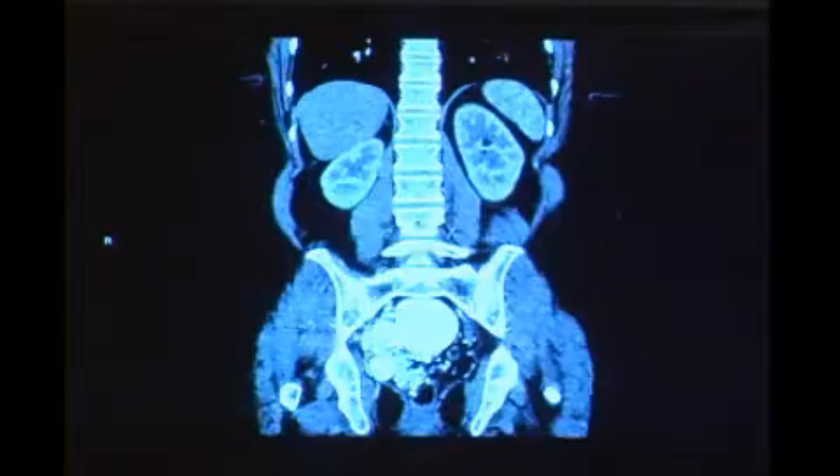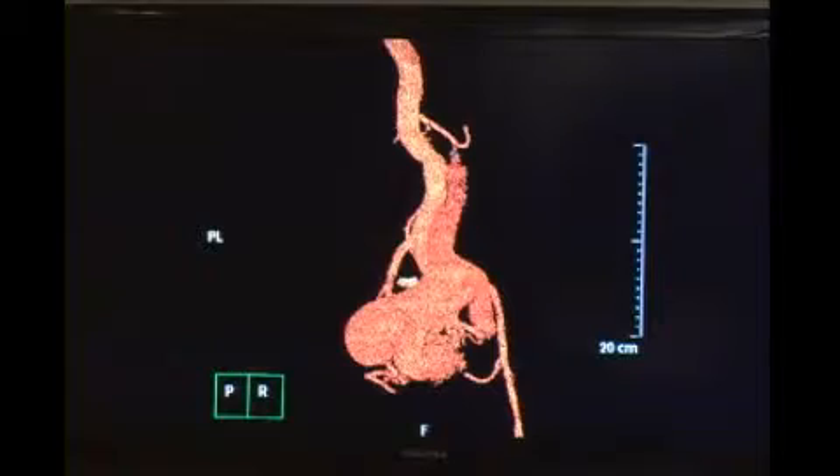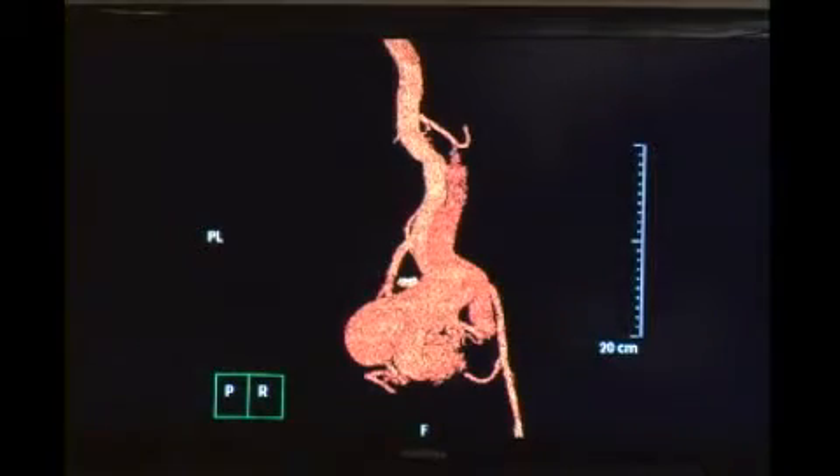Just to show you what was coiled prior to her presentation — it's a pretty significant AVM, which they reconstructed in 3D here. They had to do a great deal of coiling to get this thing to stop. Basically, they filled the entire large saccular part.